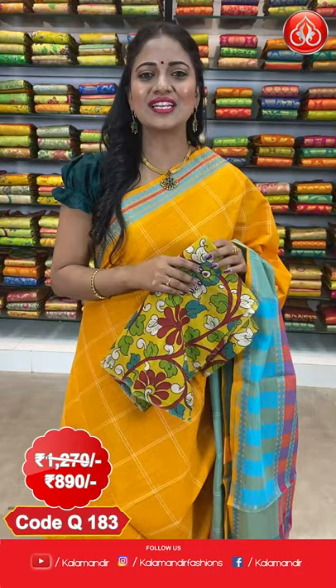The saree cost is $12.70 and after discount it is $8.90. To purchase, take a screenshot along with the saree code and share it on 8926760760. Or else, the saree code will be provided in the description — click on that and it will direct our website from where you can shop very easily.